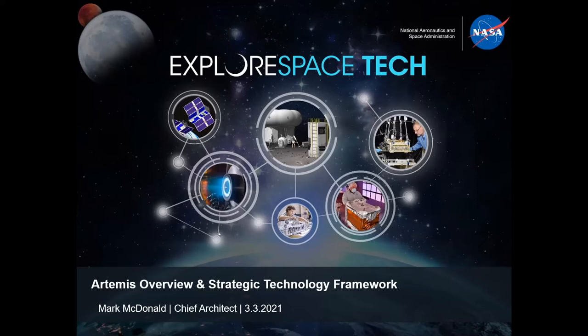I applied to be an astronaut, came out to Johnson Space Center, spent most of my career at Johnson Space Center, and recently I was moved to headquarters to be the Chief Architect for Space Technology. I look forward to talking to y'all today, and hopefully we'll teach you something about the breadth of what NASA is doing for the Artemis mission, and a little bit about our overall strategic technology framework.